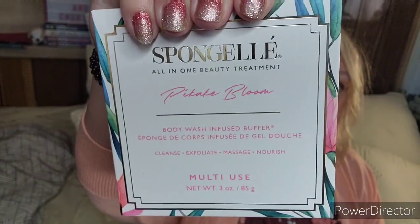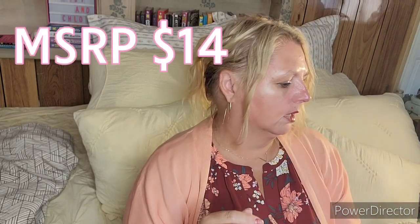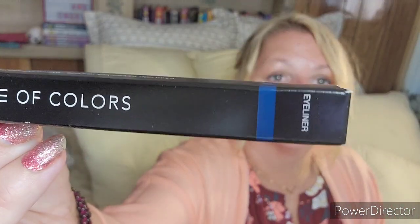I got three of these — I don't know why I got three of the same scent, but they do smell fantastic. These are the sponge gel Pique Bloom, which is like a Hawaiian traditional flower, and it does smell fantastic. I'm not mad that I got three. Oh, there's also that other Dose of Color in blue, and I'm glad I got that in time for the blue challenge.